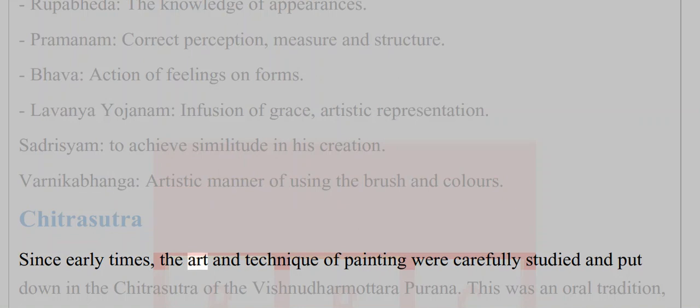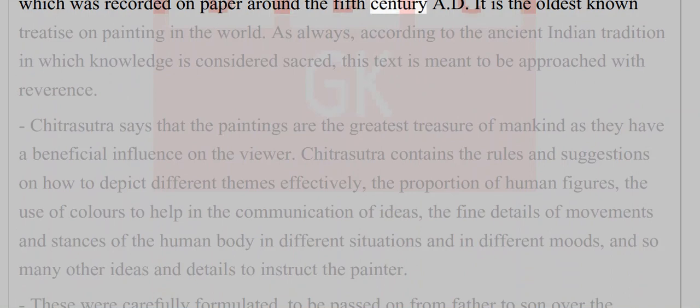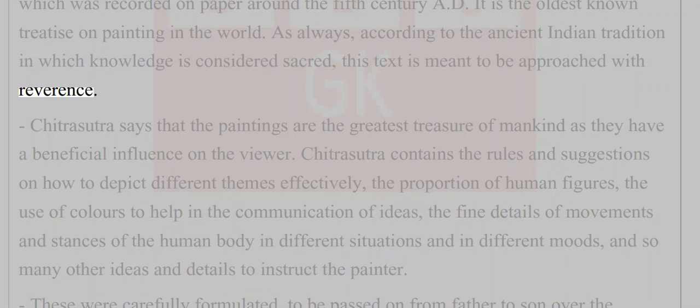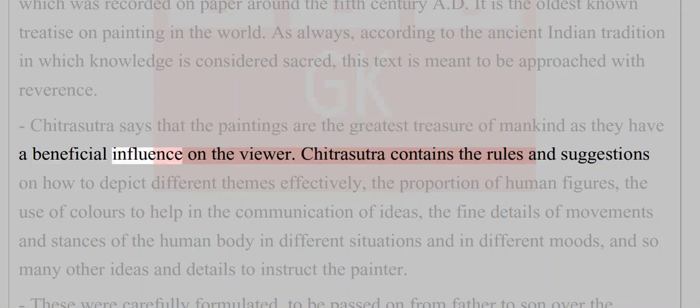Since early times, the art and technique of painting were carefully studied and put down in the Chitrasutra of the Vishnudharmottara Purana. This was an oral tradition recorded on paper around the fifth century AD. It is the oldest known treatise on painting in the world. According to ancient Indian tradition, in which knowledge is considered sacred, this text is meant to be approached with reverence. Chitrasutra says that paintings are the greatest treasure of mankind, as they have a beneficial influence on the viewer.